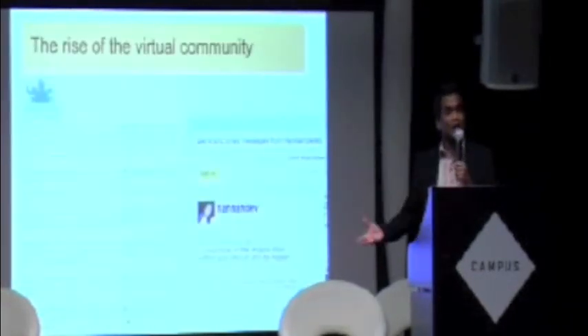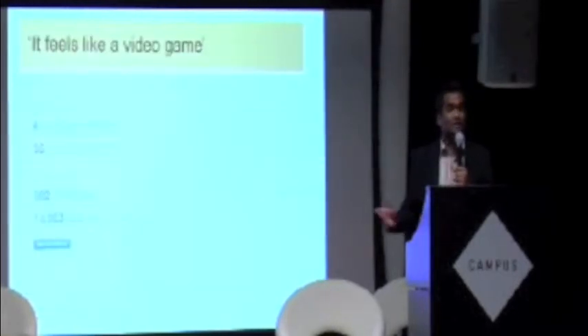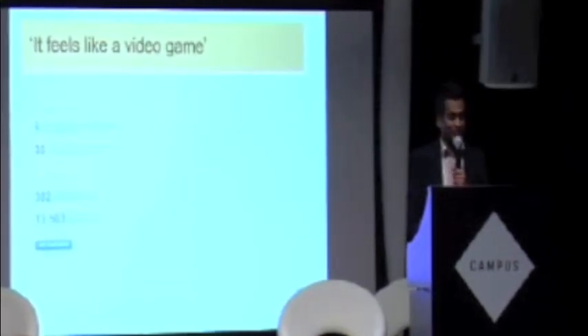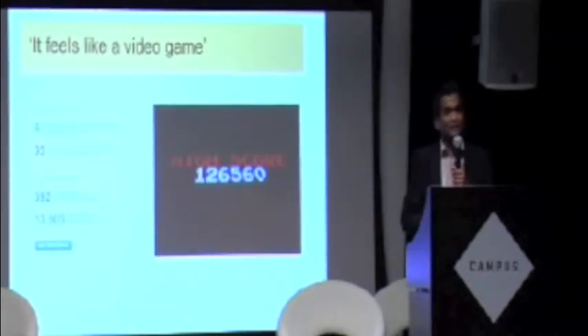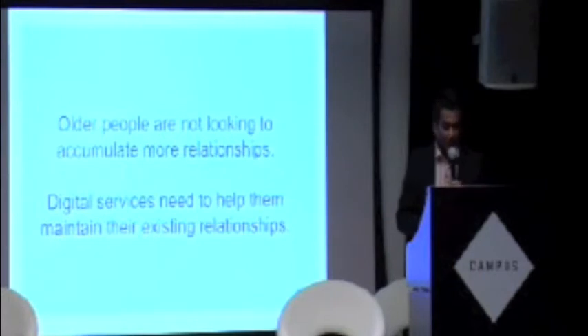When you have the rise of the virtual community — all of us tweeting on LinkedIn, Facebook — it feels like a video game. What does that number 13,503 mean at the bottom? It says I'm linked to that many people — am I really? It really feels like it's about high scores. Research we've done shows that older people are not looking to accumulate more relationships.